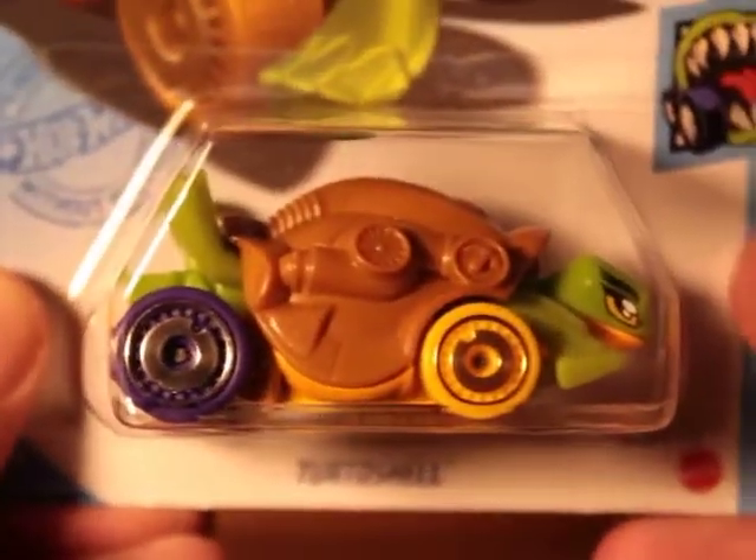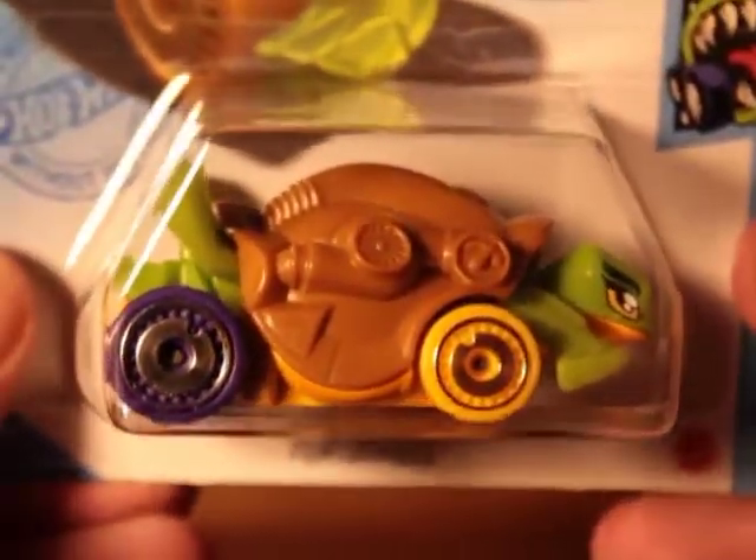What's up guys, we got another Hot Wheels video. Got a bunch of cars today, we got a bunch more to talk about here.